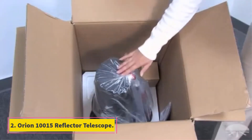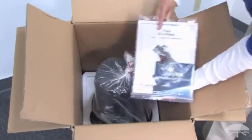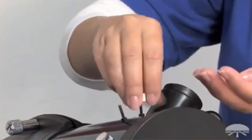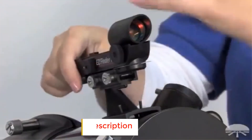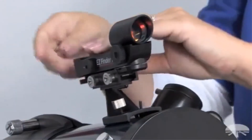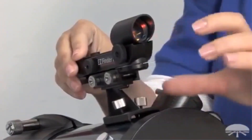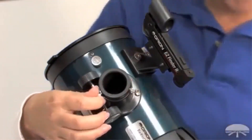At number two: the Orion 10015 StarBlast 4.5 Astro Reflector telescope. It has a compact design that even a beginner can assemble easily, and is suitable for both beginners and experts. It has a focal length of 450 millimeters, an aperture of 4.5 inches, and a focal ratio of f/4, which makes it easy to identify and view target objects. The telescope uses borosilicate glass with low thermal expansion.